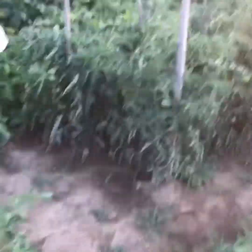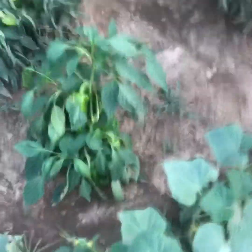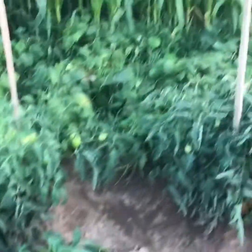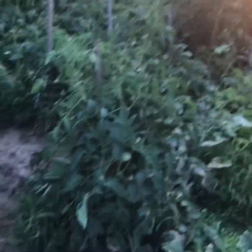Tomatoes are still doing good — got a little critter eating on one but that's to be expected. It probably wouldn't hurt to prune these either. We've got four red tomatoes, which is kind of odd for this time of year — we should have a lot more than that. The bell peppers are doing good; this plant is loaded down. We had a little windstorm the other day and it knocked some of them down, but we were able to stake them back up.